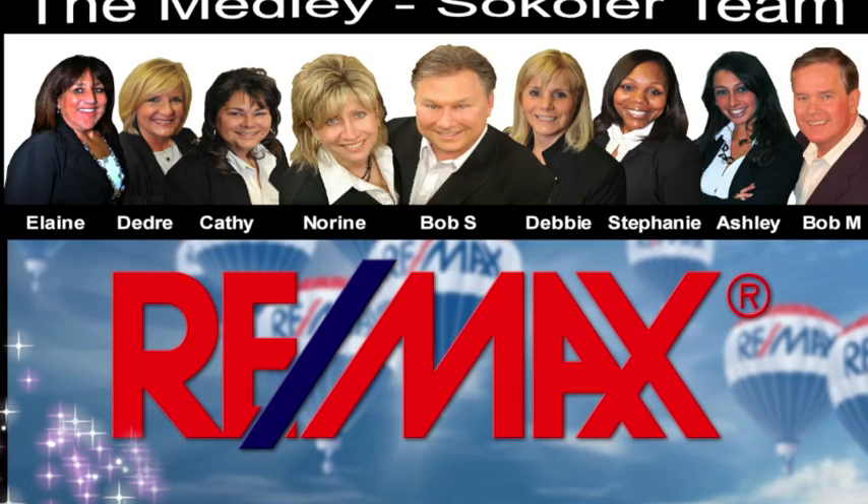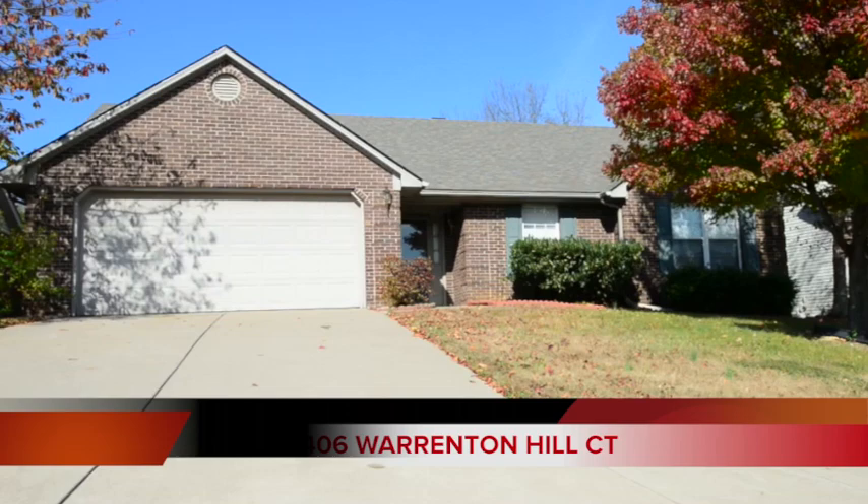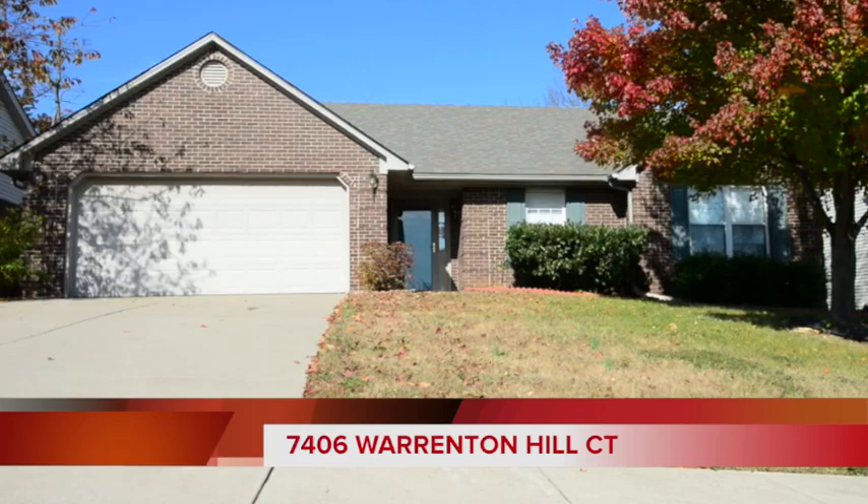The Medley-Sikoler team and REMAX Properties East are proud to present another great Louisville area home. Welcome to 7406 Warrington Hill Court in the Stone Ledge Farm subdivision.